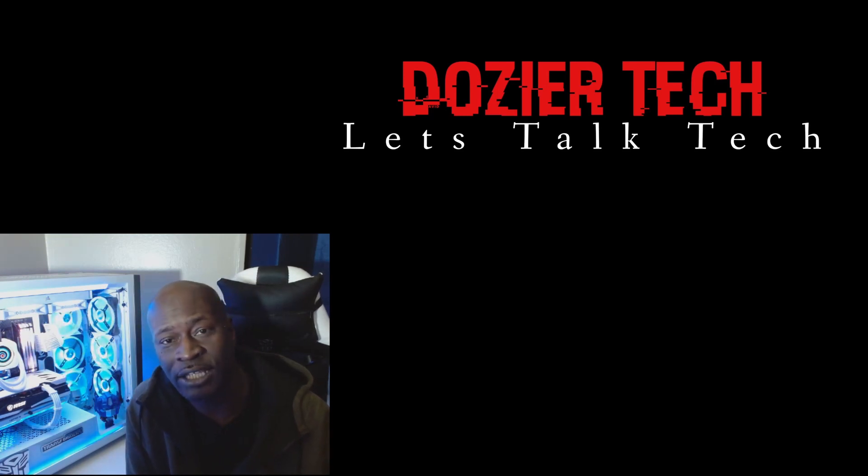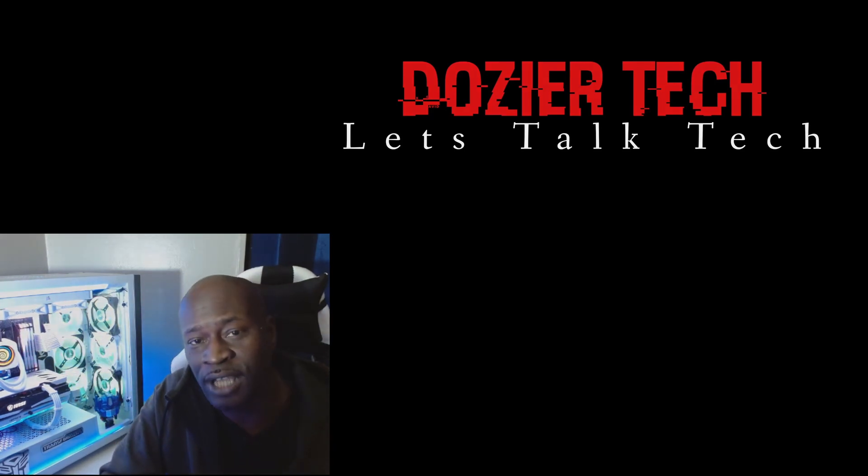Doja Tech — holler at your boy, hit me down below, let me know what's going on. Subscribe and help a brother out. See you next time on Doja Tech.